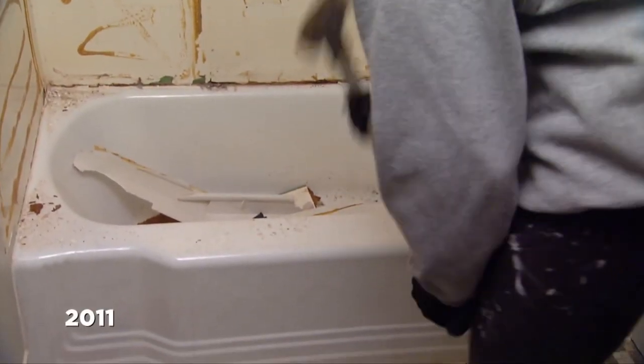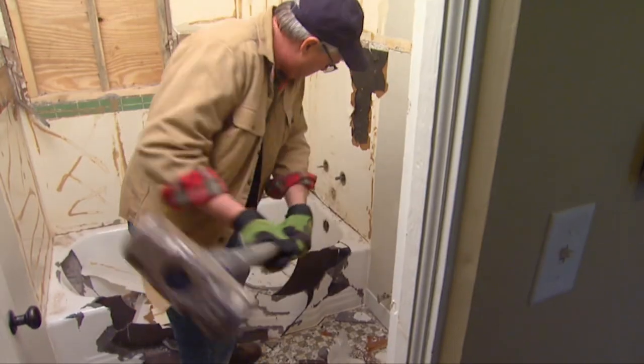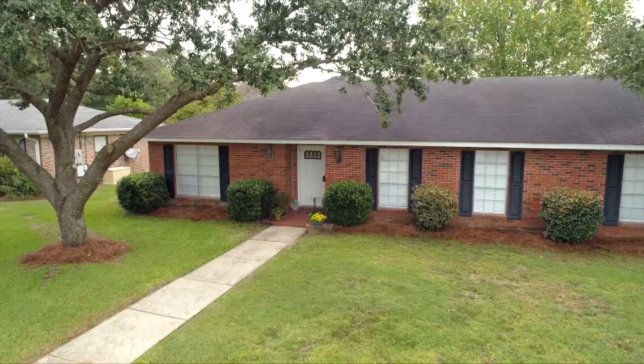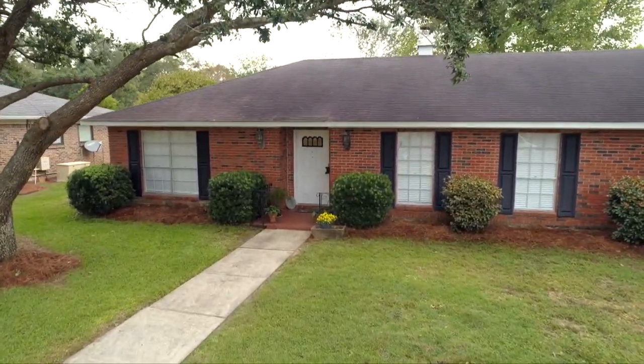We took out the cast iron tub at my house, but that's not something we want to do again — that was a lot of fun. Most of the time you have to break one up like that in order to get it out because it weighs so much and to navigate out a two-foot door. This situation is going to be a lot easier.